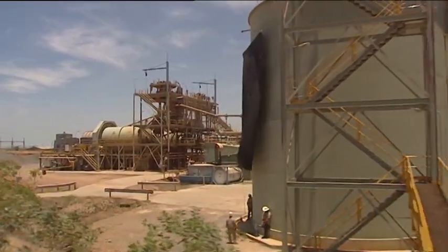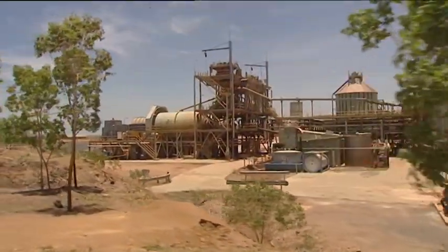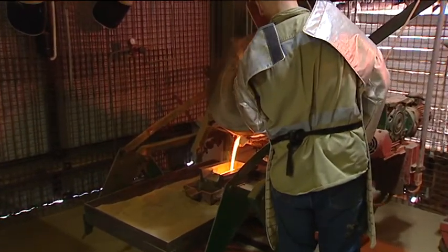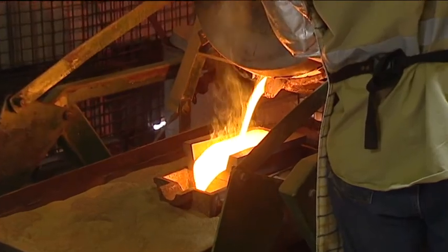This is GBS's other main operation at Pine Creek. Union Reefs is a processing hub for three mines in the region. The ore is crushed and ground down to a powder, then treated with a cyanide solution and eventually turned into gold bars.